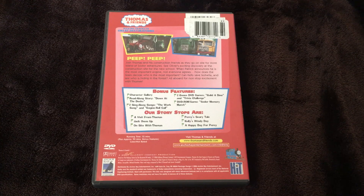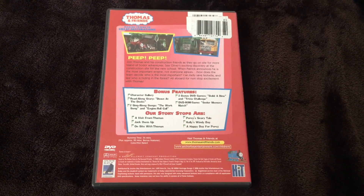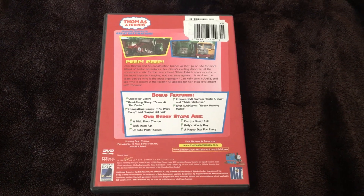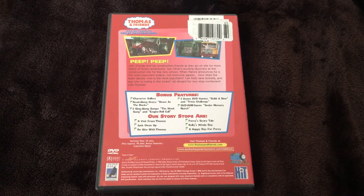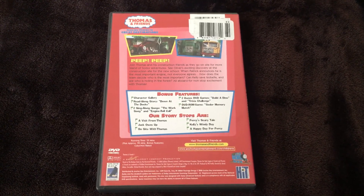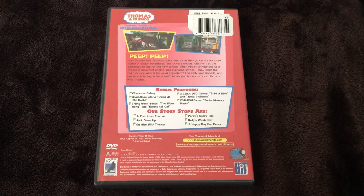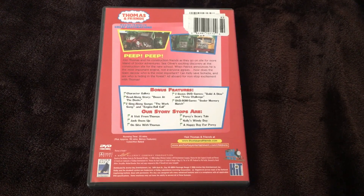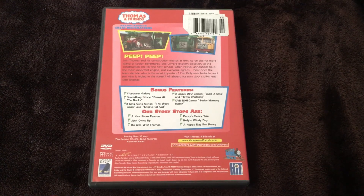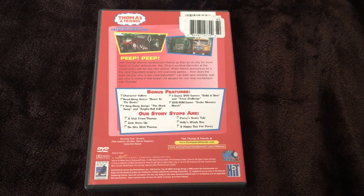Jack Owns Up involves being careful around a busy warehouse construction site, and Jack gets sent away for owning up to what he did — whether on purpose or by accident. On Site with Thomas features the first appearance of Patrick, who brags he's the most important, and it's also the first appearance of Max's twin Monty — in the pilot episodes we only had Max, but here Monty is introduced. Monty has the number 16, Max is number 15, and they're both bragging about being the most important along with Patrick.